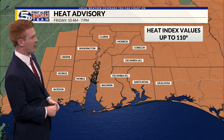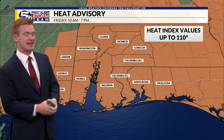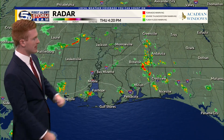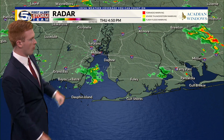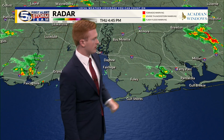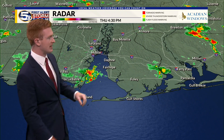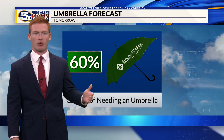There is a heat advisory in place from 10 a.m. to 7 p.m. for the entire News 5 viewing area, with heat index values as high as 110 degrees — going to be a very hot afternoon. There are some isolated showers and storms across the area still this afternoon, some over Mobile Bay and a few over Escambia County and southeastern portions of Baldwin County, but these are staying very isolated and will slowly wind down over the next couple of hours.